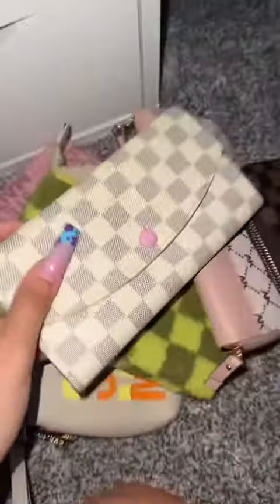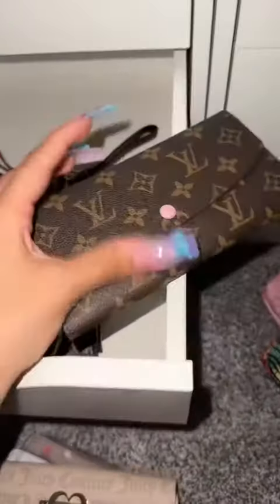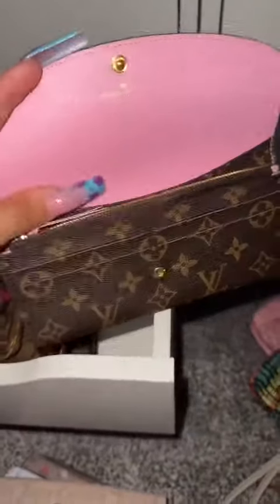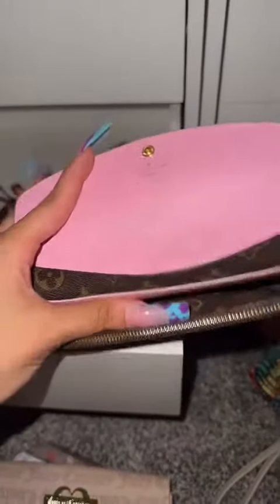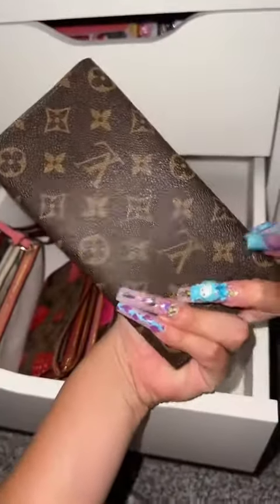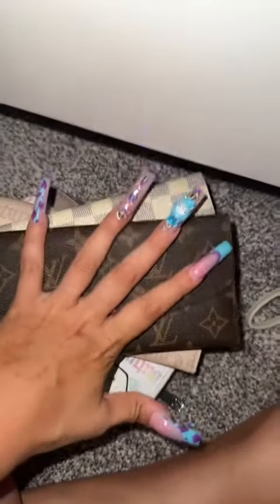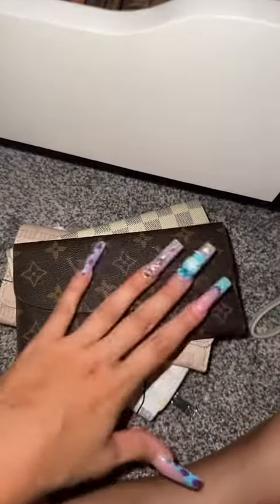I have another dupe, and the funny thing is I paid a lot of money for these — I think I paid like a hundred dollars for this one. Look how beautiful it is. I think I'm gonna keep both of these because they're just so freaking beautiful, and when I do buy my real one, then I'll sell these.